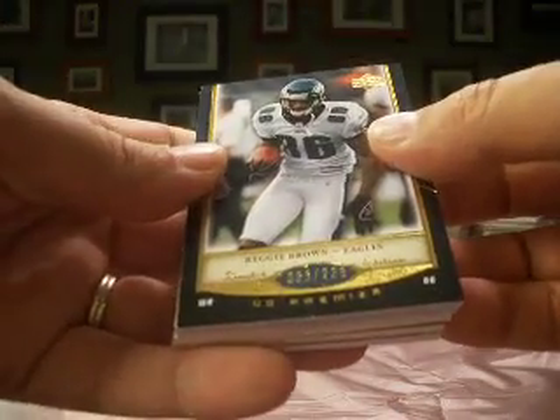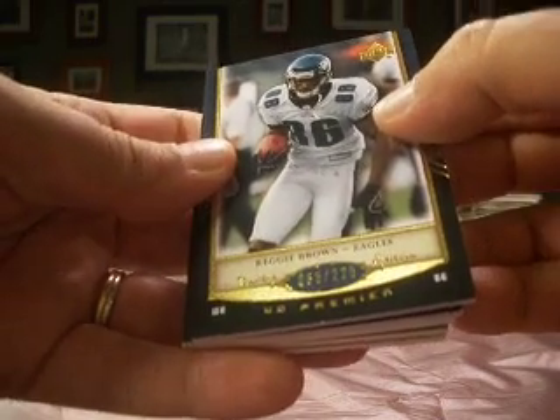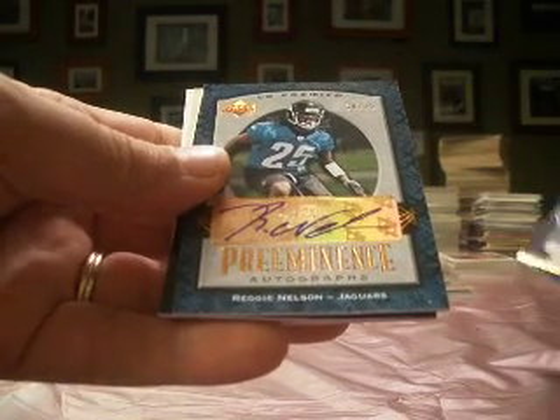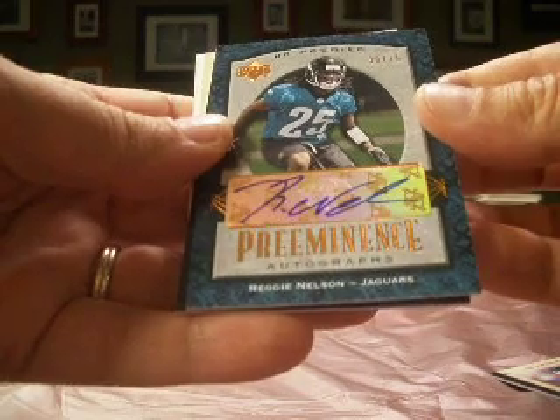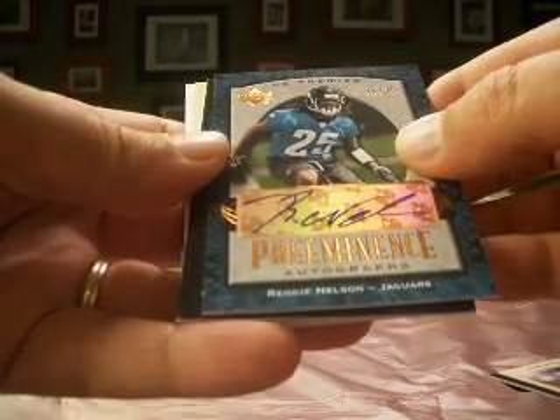We start off with a Reggie Brown, numbered 85, just missing the jersey number, out of 225. That's a Veto. And then a Reggie Nelson from the Jags, an auto numbered 38 out of 75, pre-eminence autograph. Jags is Gannabee Jr.